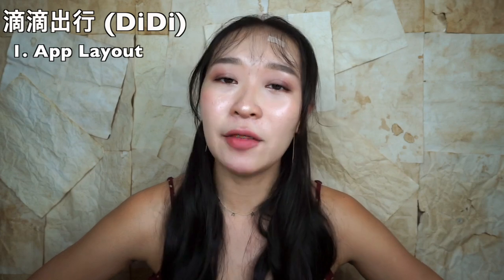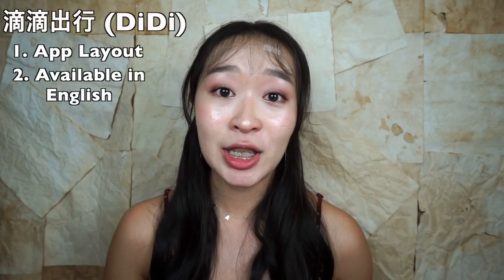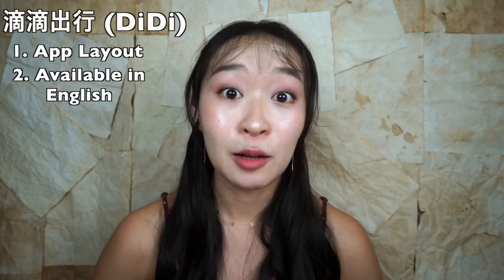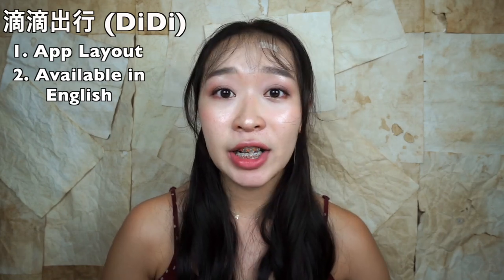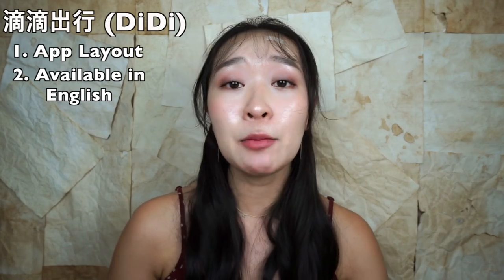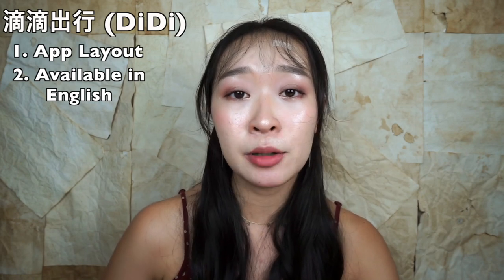Lucky for you, because the app is available in English. So you can use your foreign credit cards to pay, which also means you don't have to carry cash around with you. Although you can write your destination in English, the app works best if you're able to input Chinese characters as your destination.